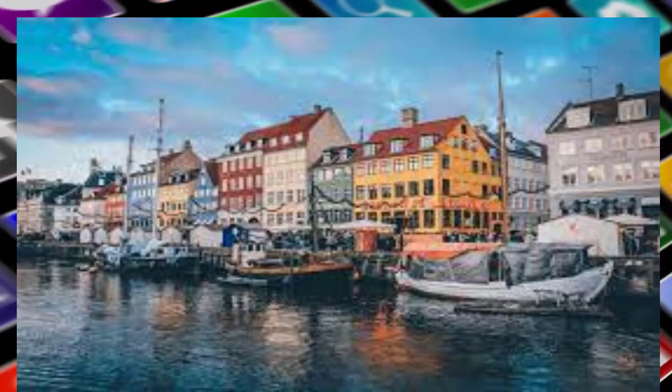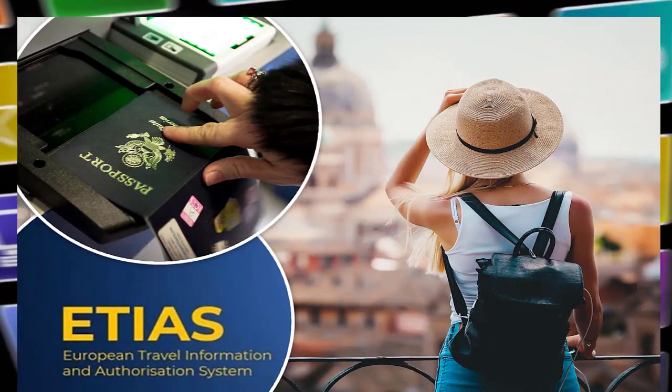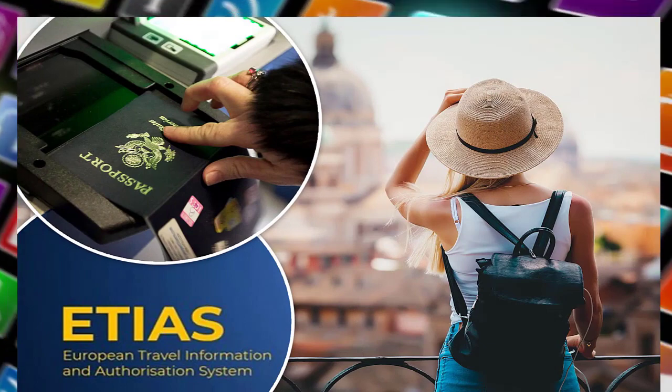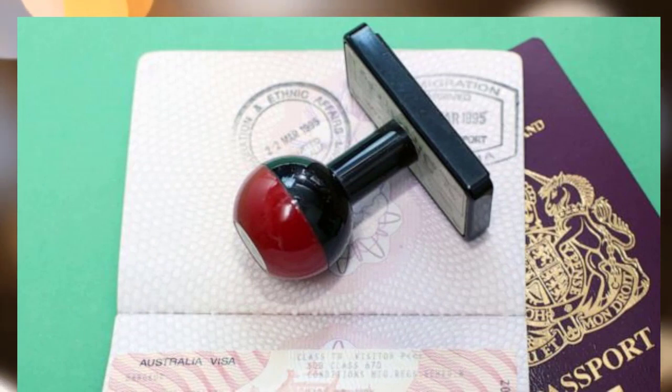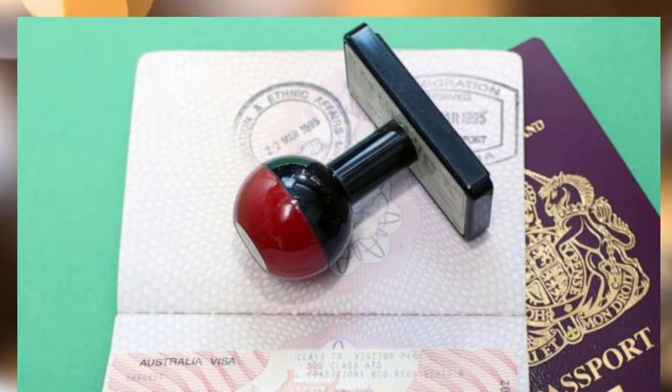If you have submitted an incorrect nationality or passport number, you will be required to pay for another application. Once submitted, you will receive an email confirmation with your ETIAS number, which should be kept for future reference.